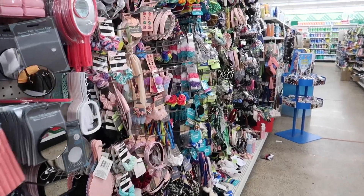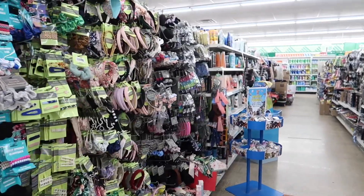Hi girls, Dollar Tree is waiting on us. We better get inside. Okay, let's try the hair aisle. I'm super excited.